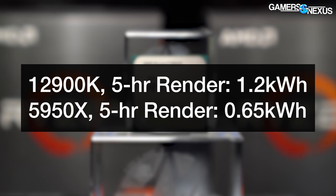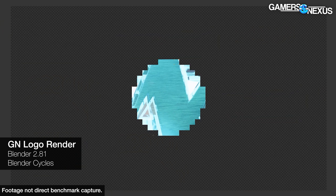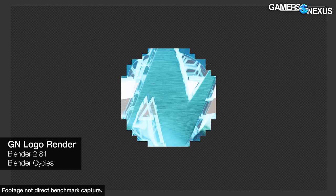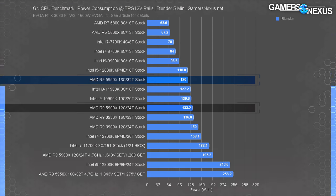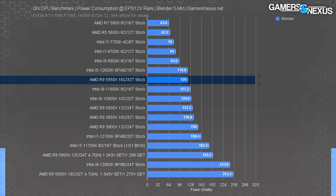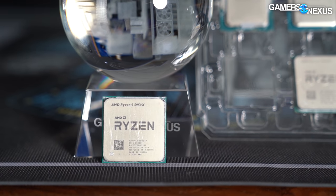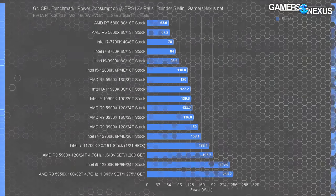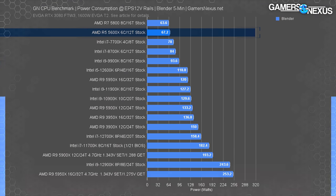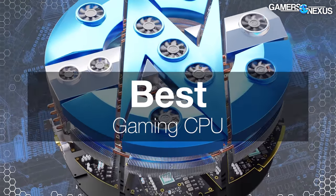In blender, both CPUs required the same time to complete the tile-based Cycles render — great for Intel — but at the cost of power. Normalizing for performance, at five hours of rendering work the 12900K would use 1.2 kilowatt-hours versus the 5950X at 0.65 — roughly a 50% reduction. The 5950X can even outdo the 5900X for consumption thanks to its lower required voltage. The 5600X drawing about 65 watts is another reminder of AMD's sheer efficiency.